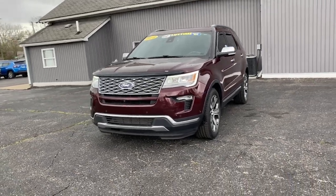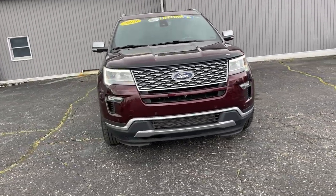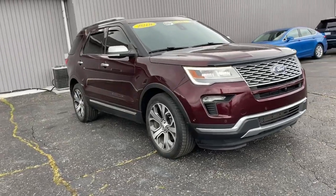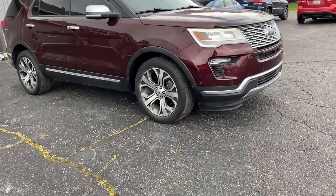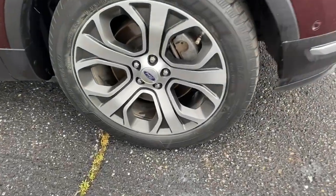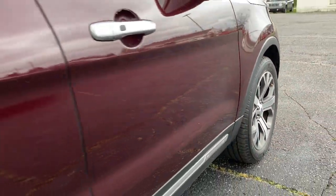Go home happy with the 2018 Ford Explorer. With less than 90,000 miles on the odometer, this vehicle stands out from the rest. Handsome and rugged, this Explorer delivers solid mid-size SUV versatility.